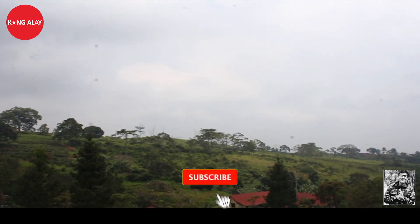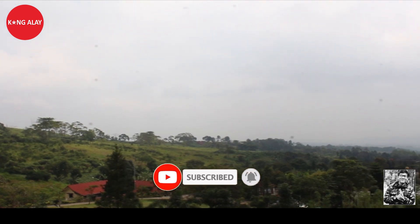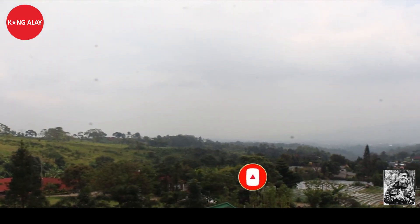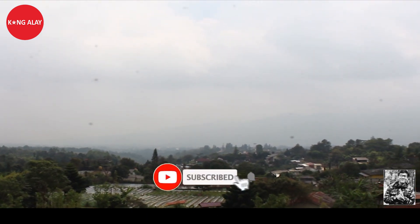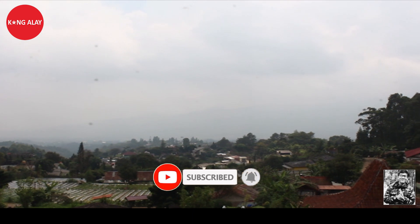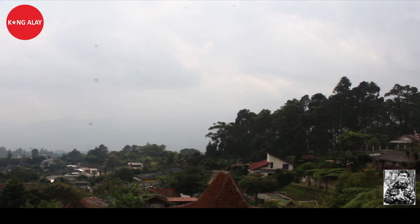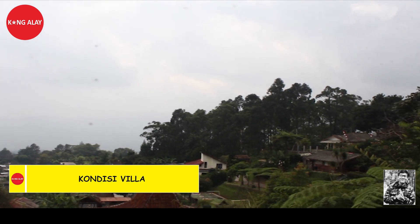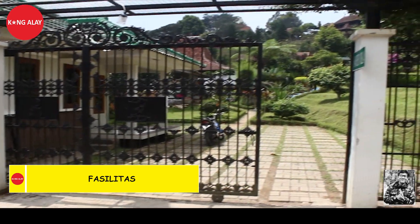Halo teman-teman, kembali lagi di channel saya. Terima kasih buat teman-teman yang sudah menonton videonya. Sebelum melanjutkan video ini, jangan lupa click like dulu, lalu subscribe, agar teman-teman tidak ketinggalan dengan informasi-informasi vila yang baru. Serta tonton videonya sampai selesai, agar teman-teman tahu kondisi vilanya dari mulai kondisi bangunan, parkiran, hingga fasilitas yang terdapat di vila ini.